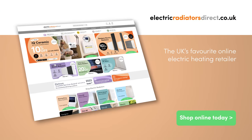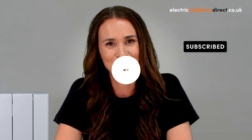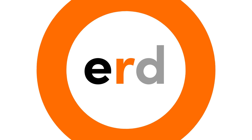So now you know the basics, it's time to start browsing the range at electricradiatorsdirect.co.uk. We'd love to hear which type of electric radiator you find yourself drawn to, so be sure to let us know in the comments. For more electric heating content, don't forget to hit that subscribe button, and we'll see you next time. Bye.